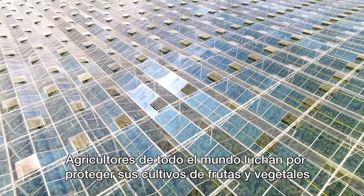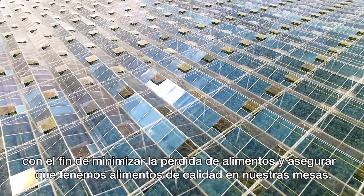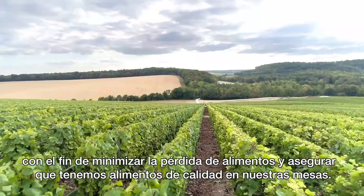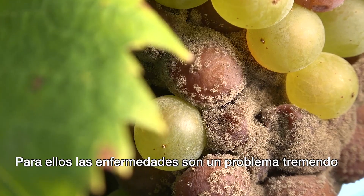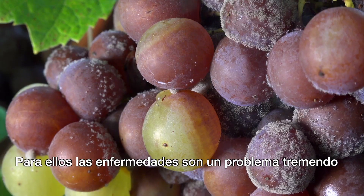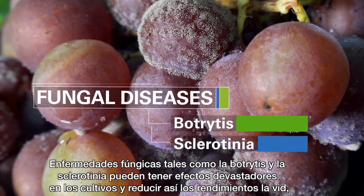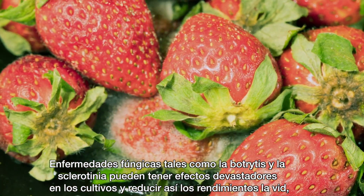Farmers the world over work hard to protect their fruit and vegetable harvests in order to minimize food losses and ensure we have quality food on the table. For them, disease is a huge challenge. Fungal diseases such as Botrytis and Sclerotinia can have a devastating impact on crops, reducing yields.